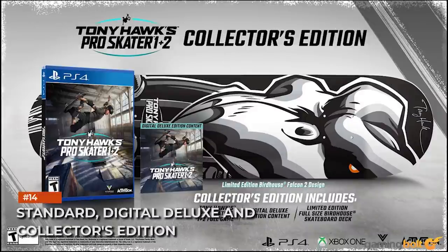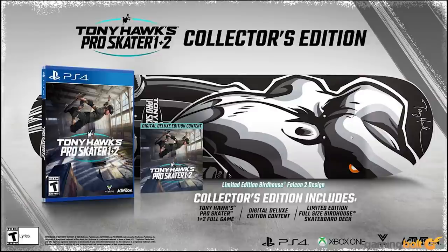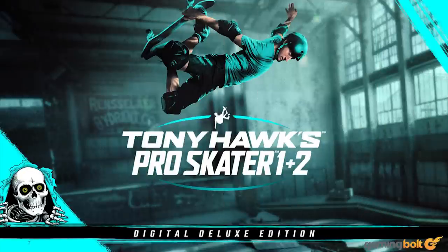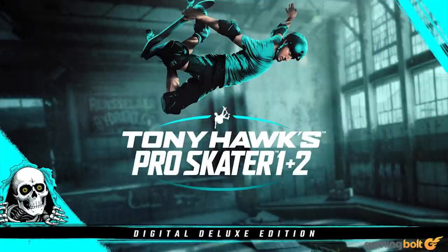Tony Hawk's Pro Skater 1 and 2 will have three different editions at launch, each offering access to the Warehouse Demo when pre-ordered. The Standard Edition offers the base game for $39.99. The Digital Deluxe Edition costs $49.99 and features the base game, retro outfits for Tony Hawk, Steve Caballero, and Rodney Mullen, Powell Peralta's The Ripper Skateboard, and retro content for Create-a-Skater.